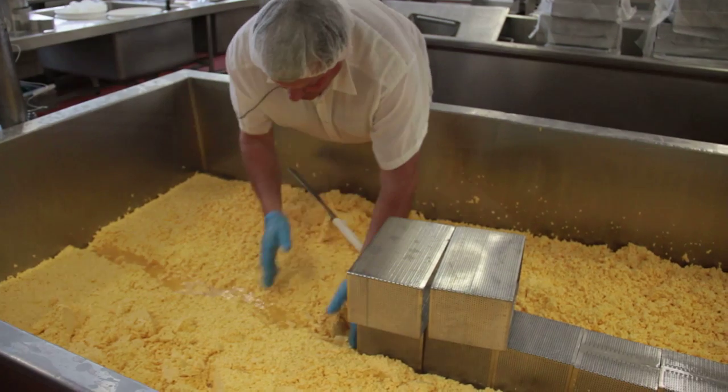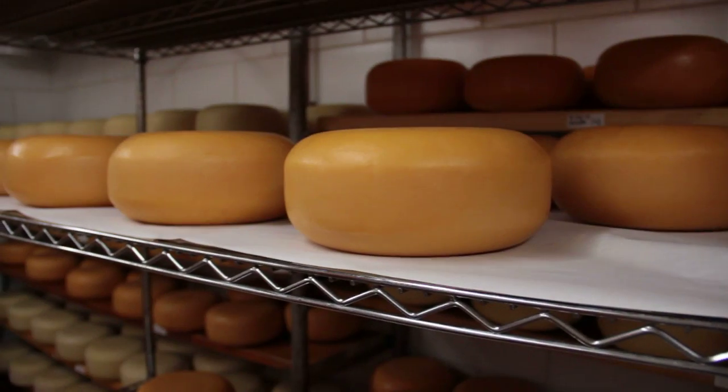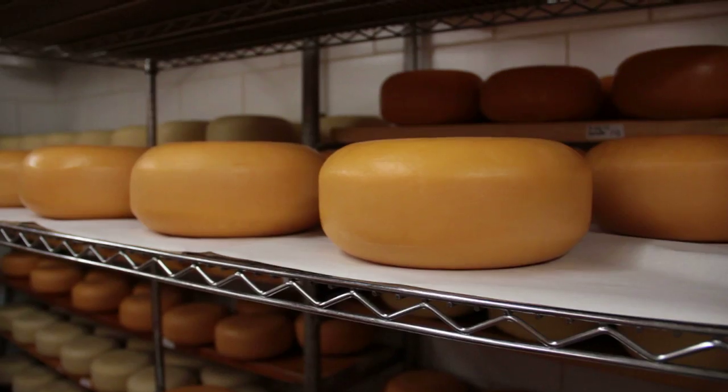Then depending on the variety, they will either chop it up into pieces and add dry salt to it, or in some varieties like Swiss and other cheeses, they will take the cheese and put it into a tank of salt — we call it brine solution — and it will sit in that brine solution for either hours or days depending on the variety. Once that process is done, the cheese is stored in some room, cave, or some environment where it will stay for days, weeks, months, or years depending on the variety.